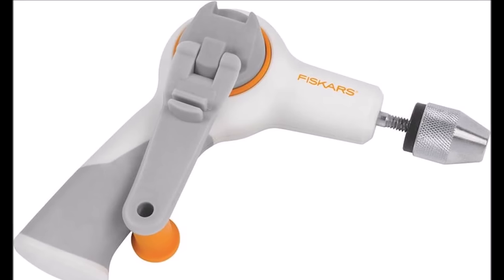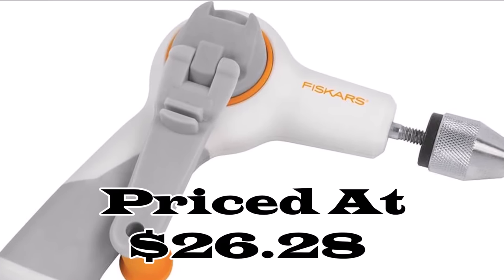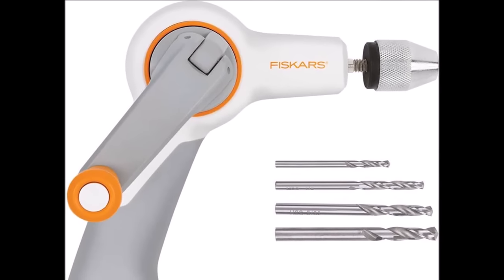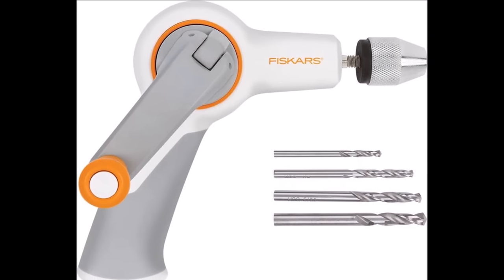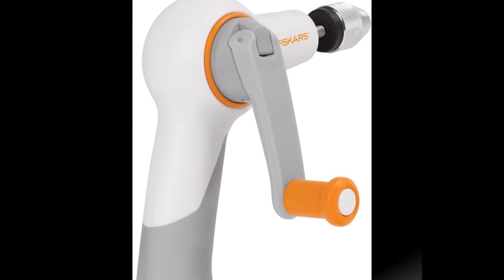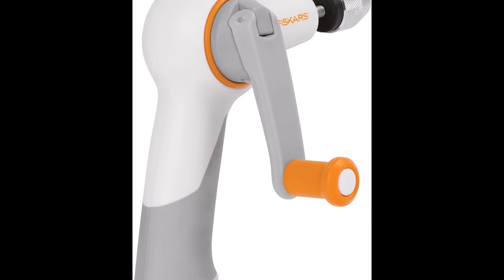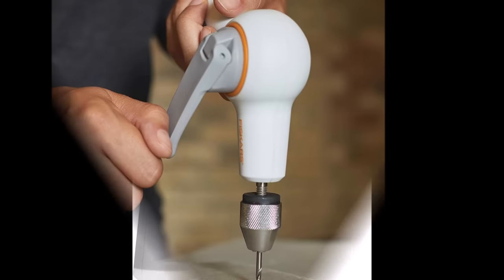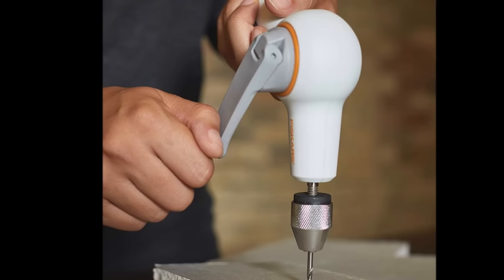Number nine: the Fiskars Crafts DIY precision hand drill, available at $26.28, is a versatile and user-friendly tool that simplifies the process of creating holes in materials such as drywall, wood, laminate, and more. Offering cord-free convenience, it eliminates the need for cumbersome power cords and sockets, allowing for hassle-free drilling wherever it's required. With an extended soft-grip handle, this hand drill provides stability and precise control during operation.